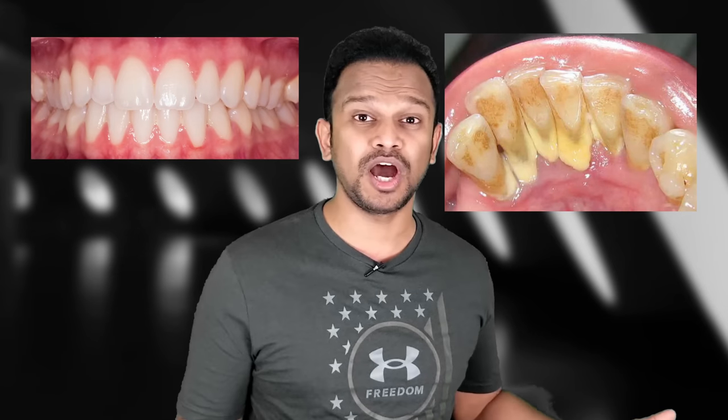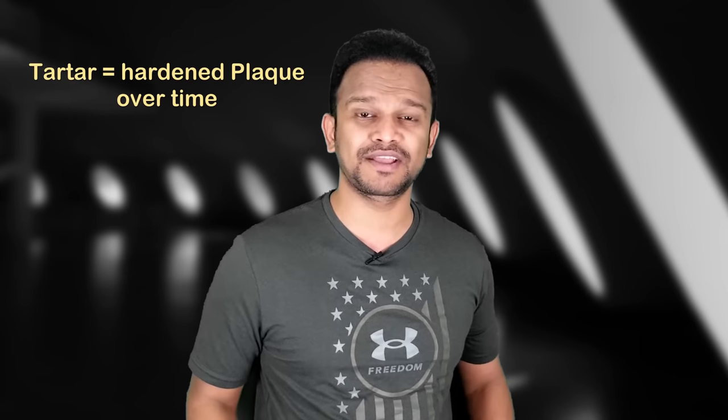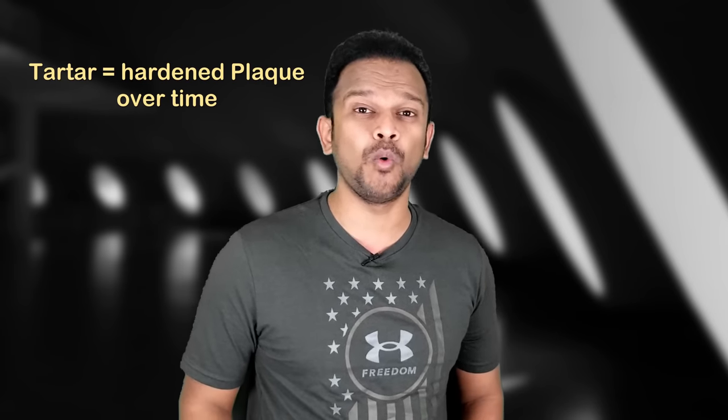For many people, the teeth look brilliant white from the front, but on the backside they may look dark brown or yellowish in color. Tartar is nothing but plaque which is left to build up over a long time. The plaque is full of bad bacteria, and tartar, which is very hard, acts like a concrete house for this bad bacteria.